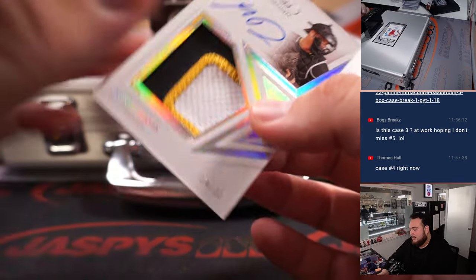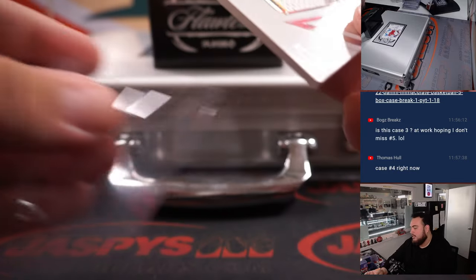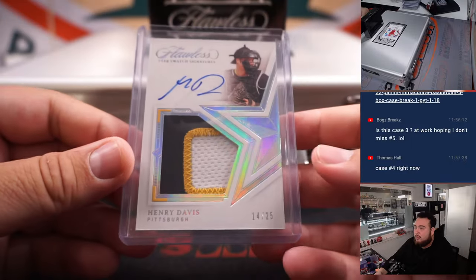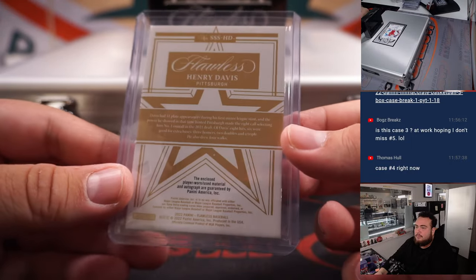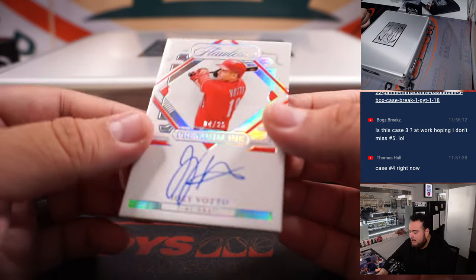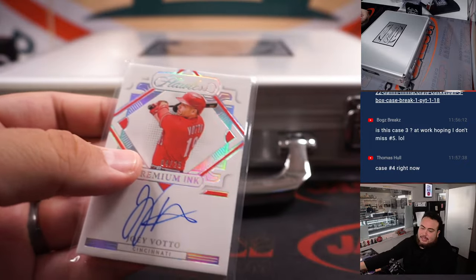We got a nice little star swatch signatures of Henry Davis, 14 out of 25 — nice three-color patch. That's going to go to the Pirates and Sportport. Last one here is a little Joey Votto, Premium Ink, 4 out of 25, Cincinnati Reds — going to John.